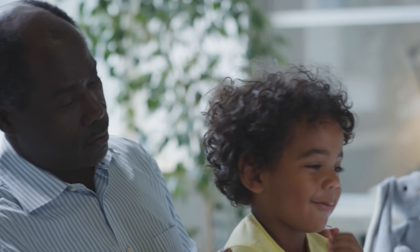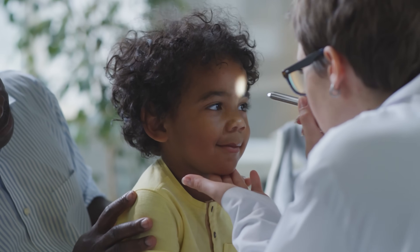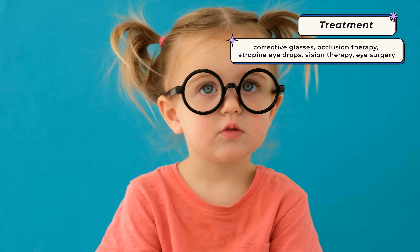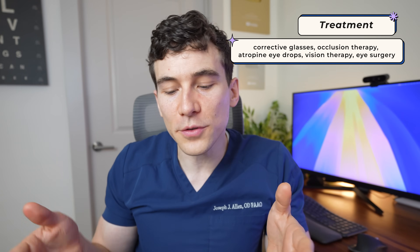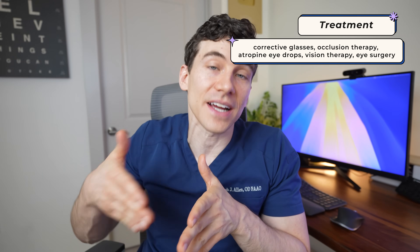School screenings are good. However, by the time a child's old enough to do a school screening, it's usually already too late. Treatment for amblyopia includes not only corrective eyeglasses, but occlusion therapy, atropine eye drop medications, as well as forms of vision therapy. And sometimes for children who have an eye turn, even forms of eye surgery to correct that eye turn are needed.